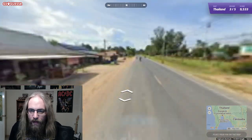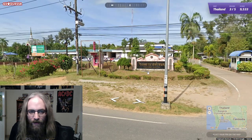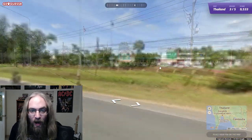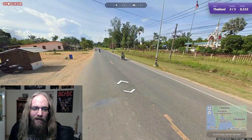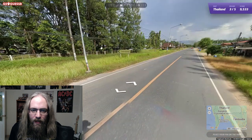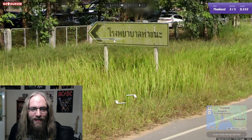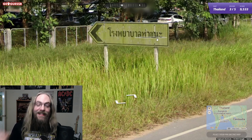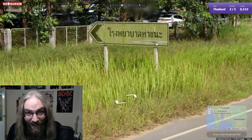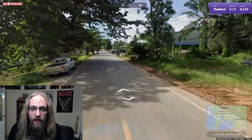This sign right over here - Ta Chana Hospital. Not as helpful as I'd hoped. I need something that says Jangwat. That kind of looked like it said 'Jon something', but not Jangwat though. Maybe if we get out of town here we'll get a highway number. You know what that says? Tapana Hospital - Rongphayaban Tachana. That's it - Tachana. Rongphayaban Tachana. Tachana could be the name of the city.